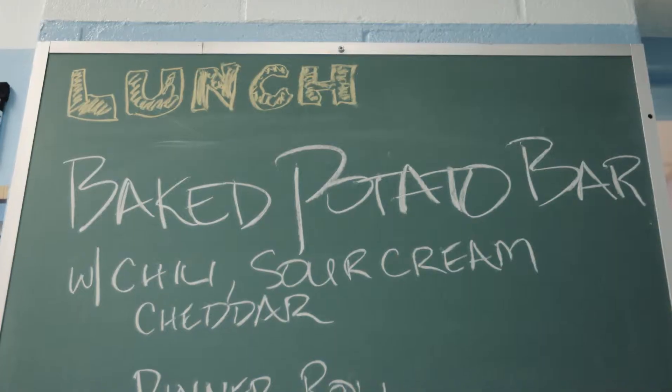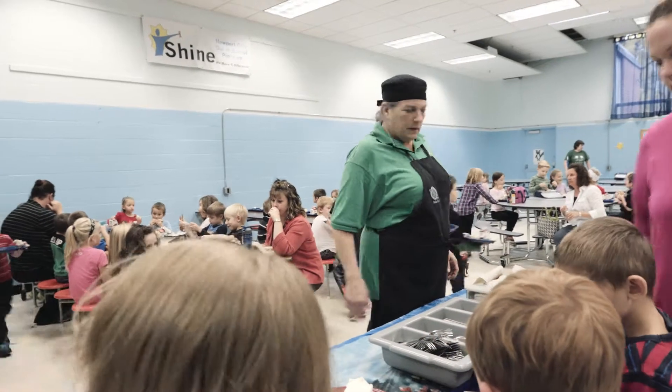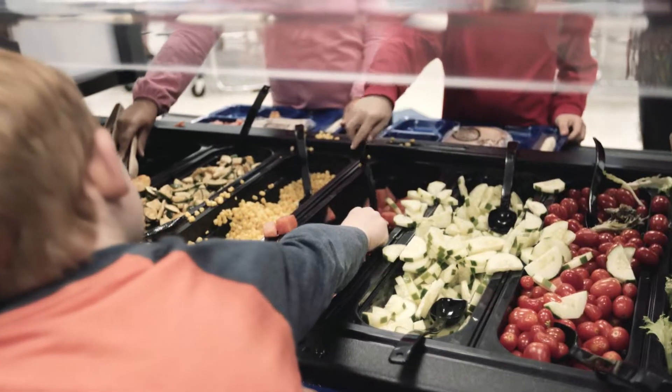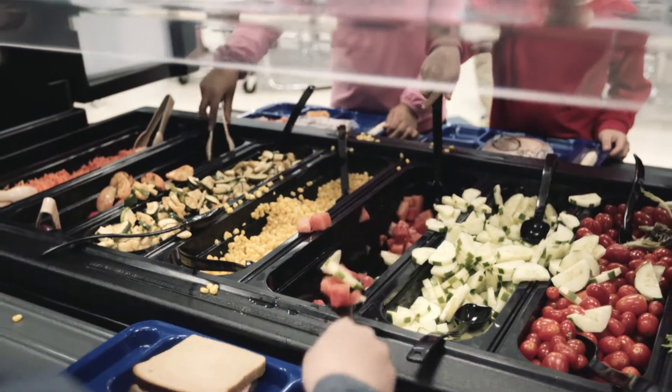Green Mountain Farm to School supplies recipes and gives you a lot of support. The taste test is awesome — Caroline comes in and makes something with them. That's another part of what Green Mountain Farm to School does: the whole education piece, which is awesome.